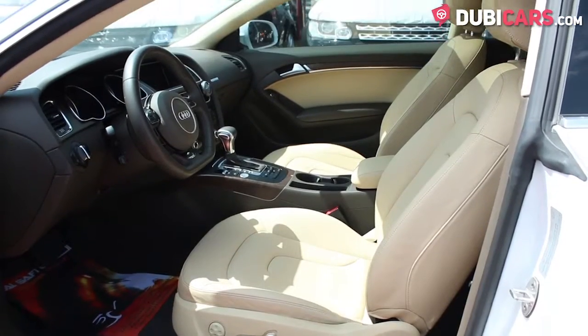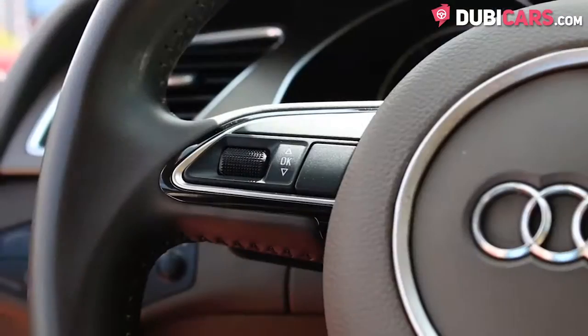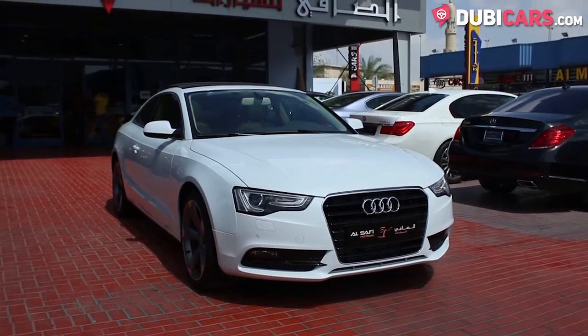Inside are four beige leather seats, fully electric front seats, cruise control, Bluetooth options for pairing media devices, keyless go, and a sunroof.